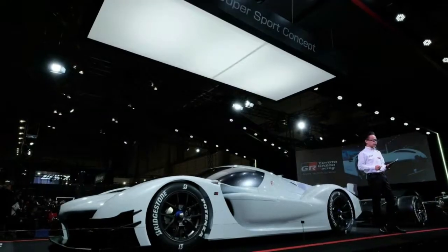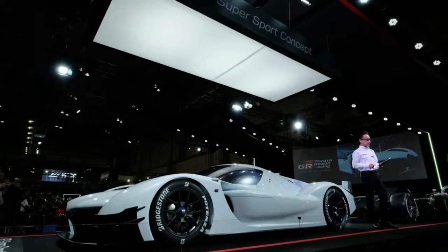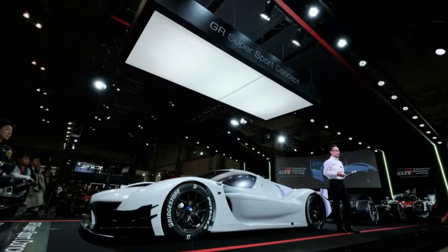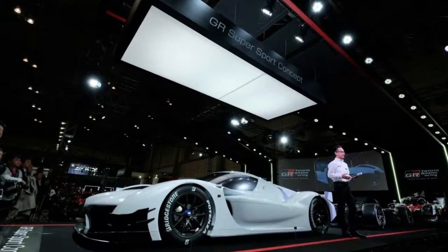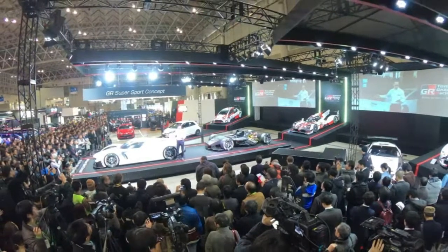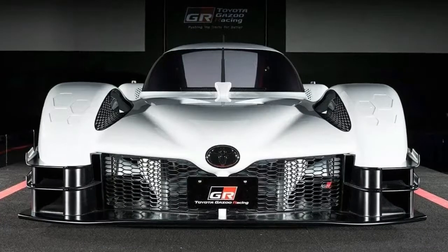In addition to having a similar powertrain to the TS050 hybrid, the GR Supersport concept looks like it could compete in the WEC. There are no headlights, there's nothing that resembles a traditional door, no regular windows, and nothing that gives us the impression that it could be used on the road.